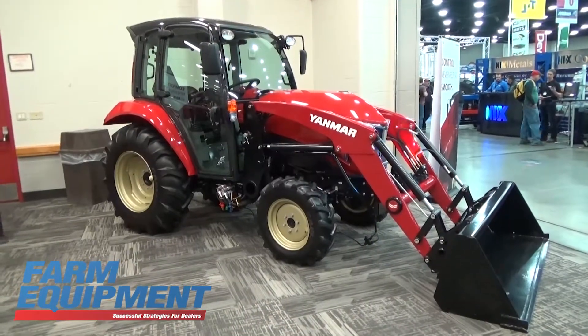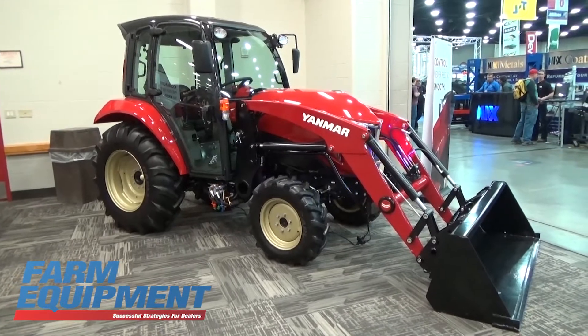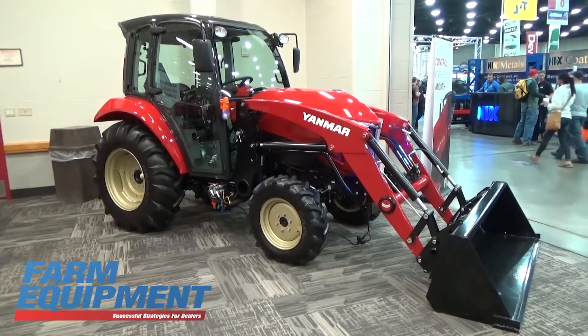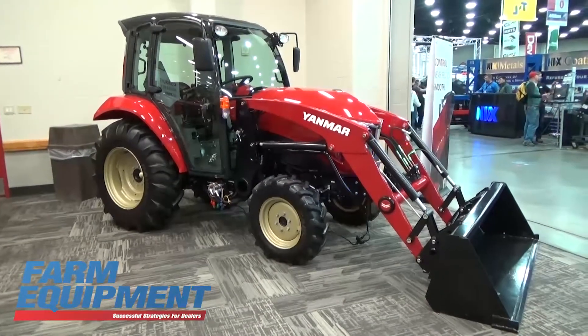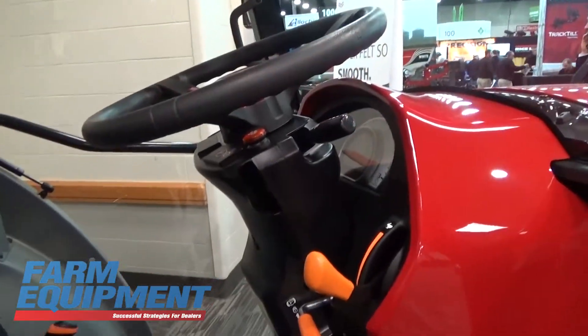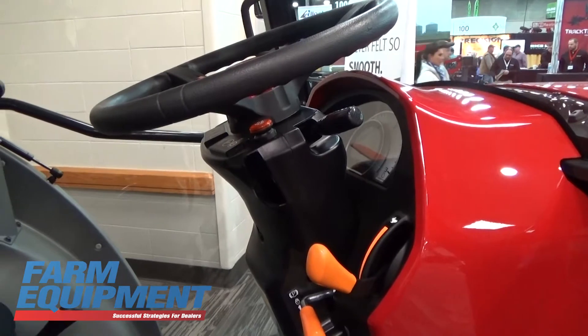So it is a very stylish tractor, very ergonomic design, extremely comfortable cab. But what you have to keep in mind is that it's not a fragile product — it is a very durable machine.